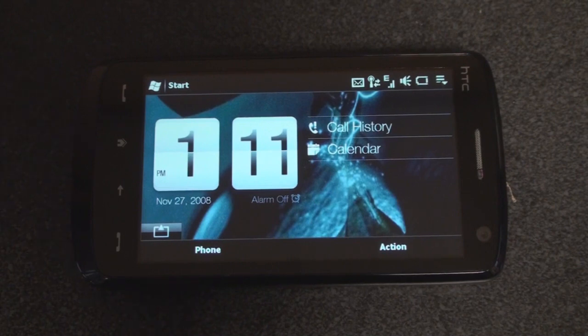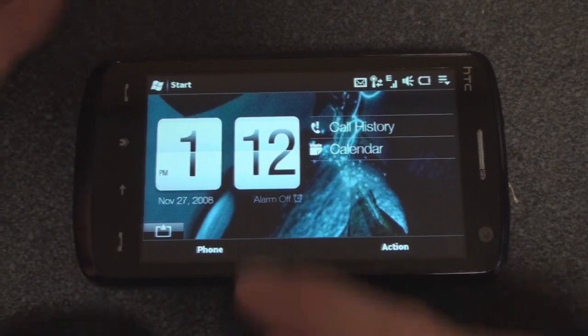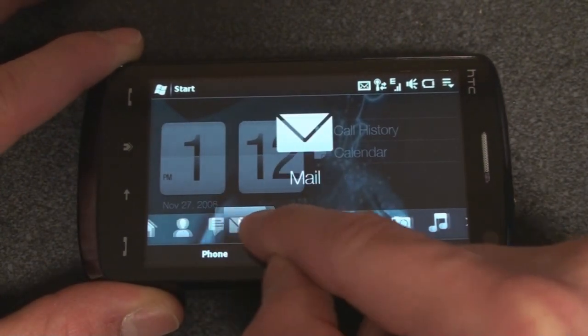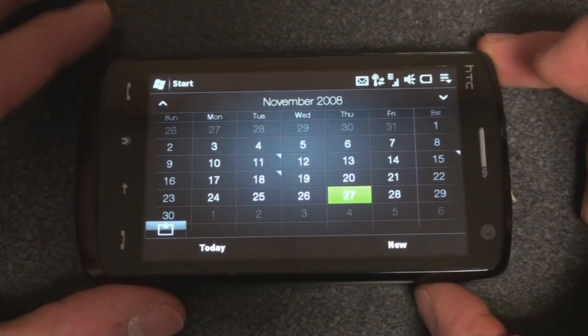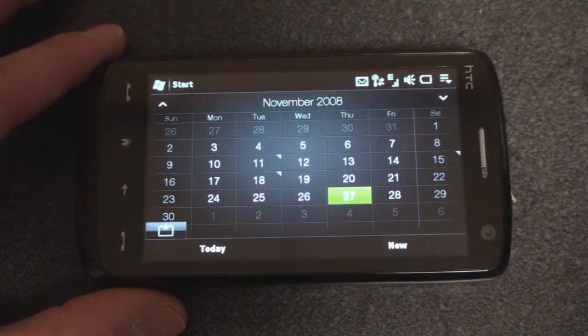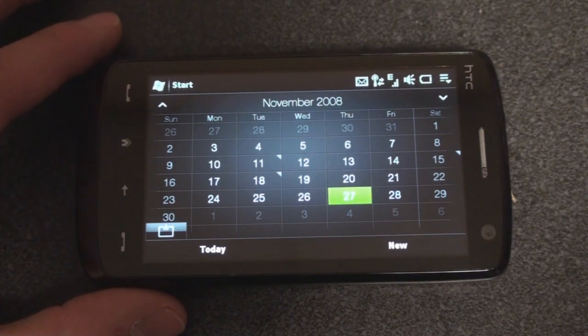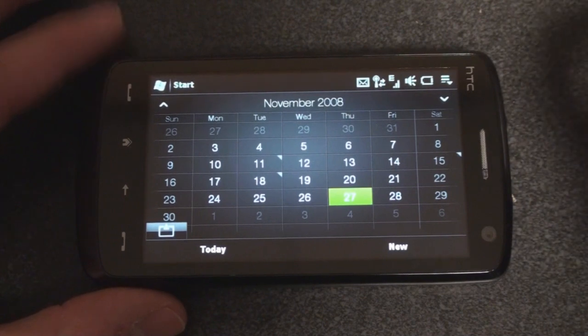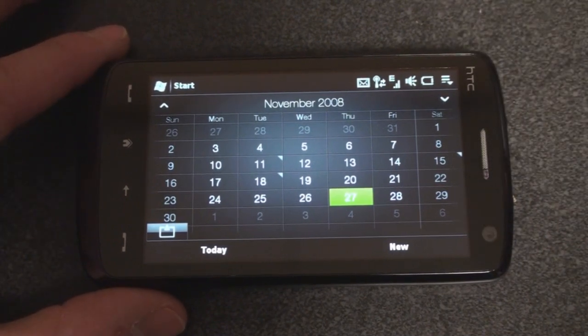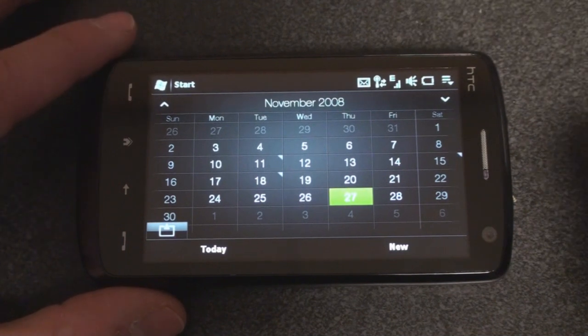Hey guys, it's Brandon Miniman from Pocketnow.com. Coming up with the release of the HTC Touch Diamond 2 and Touch Pro 2, HTC will release a lot of new bits of software, such as the landscape TouchFlow 3D, the new calendar, and a lot of other things on the new devices. We spent about 8 minutes in a video on our YouTube channel at youtube.com/pocketnowvideo — I'll post a link on the video so you can go back and look at that. But this newest ROM from XDA Developers brings even more features from the upcoming Touch Pro 2 and Touch Diamond 2 that I wanted to show you in this video.